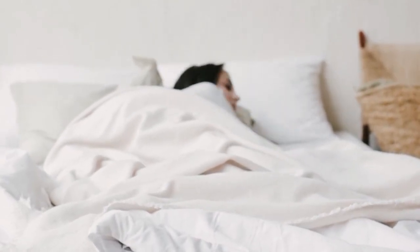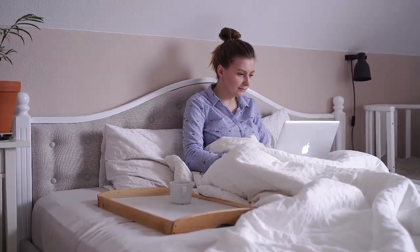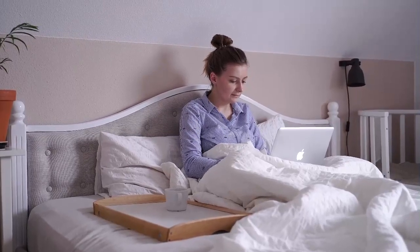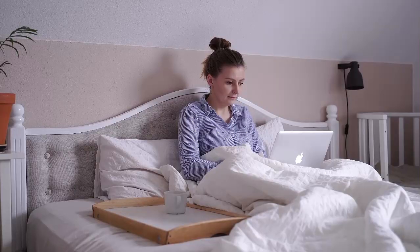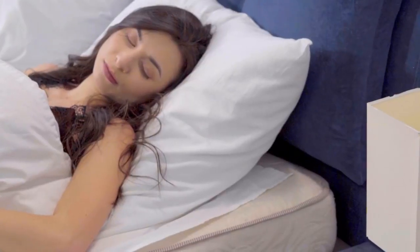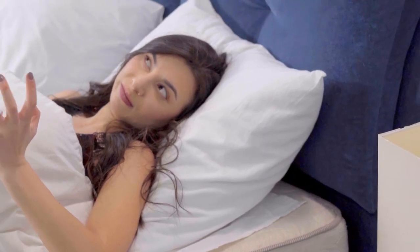White bed sheets are a classic for a reason. They're bright, light, and subtle enough to tone into any color palette. Like all good bedding, the best white bed sheets are thermoregulating and moisture-wicking to keep you warm in the winter months and especially cool and dry in the summer. Let's start with the top 5 best white bed sheets.